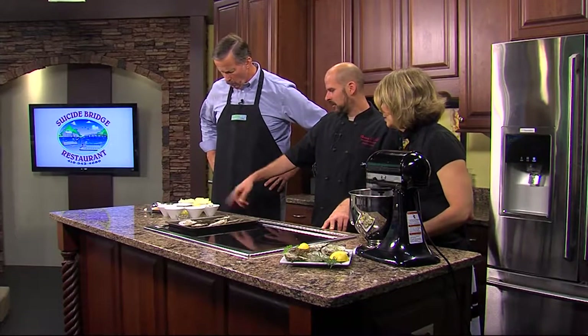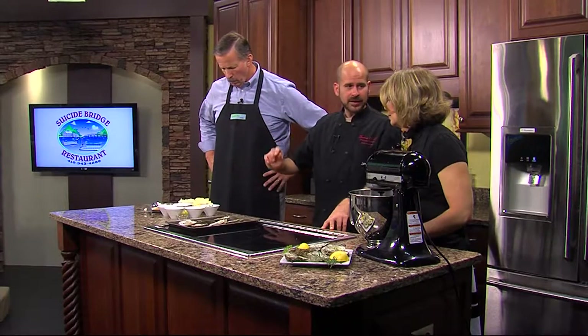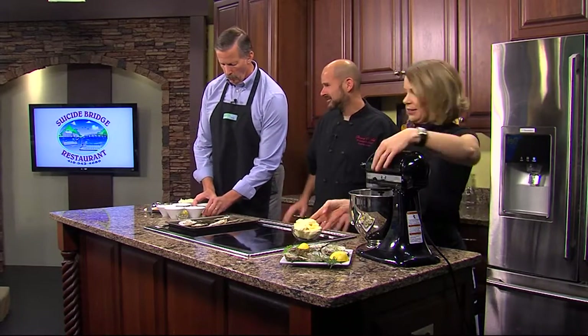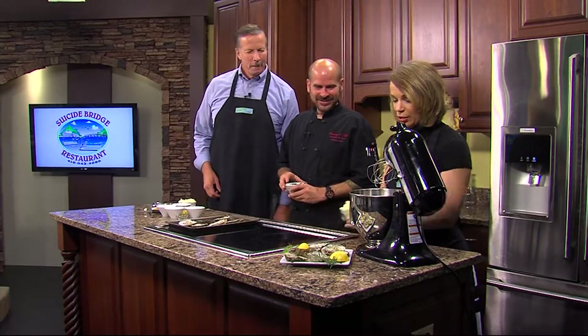So we have butter, parsley, lemon juice, lemon zest, parmesan cheese, garlic, rosemary, and thyme. And the chef has done all the important work of preparing these — everything's all measured out and ready to go.